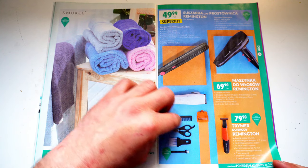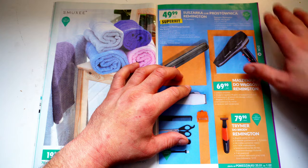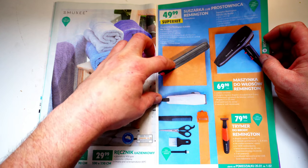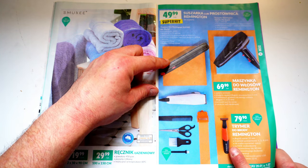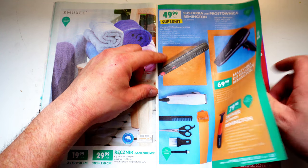Hier kommen wir jetzt zu den Remington-Sachen. Die gibt es hier teilweise auch relativ oft und ich habe sie in Deutschland auch oft gesehen. Da gibt es einen Haarglätter für 50 Sorte, einen Föhn für 70. Hier so einen Rasiertrimmer – praktisch für alle mit Bart. Und hier nochmal so ein Zubehörset.